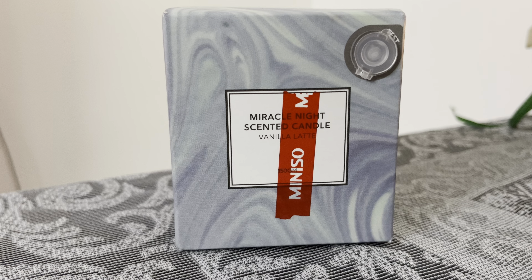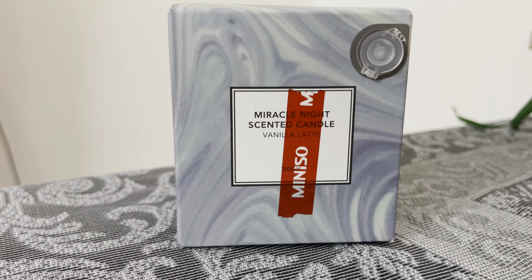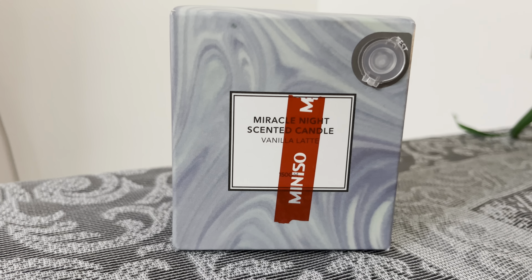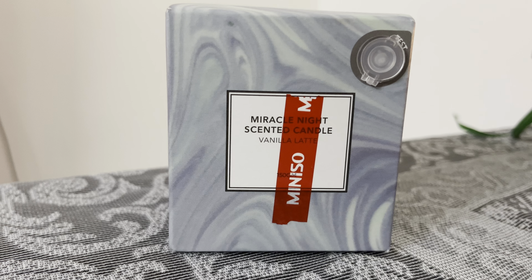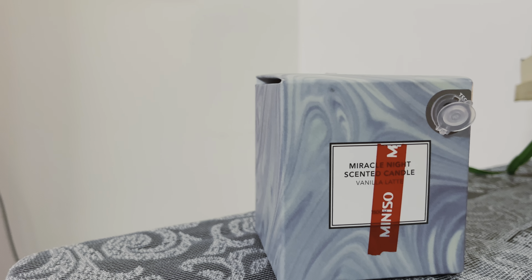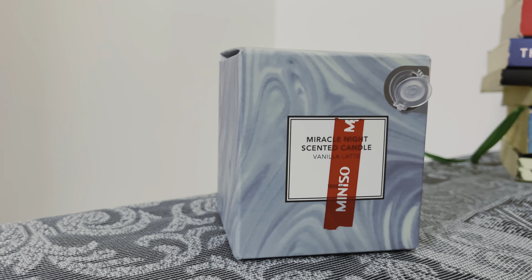The first product is a candle which I purchased from Miniso — it's the Miracle Night scented candle in the fragrance vanilla latte. It comes in outer cardboard packaging and at the top right corner there's a small opening through which you can inhale the candle before purchasing it. I'm really fond of vanilla so I bought this one, and although I ordered it from Amazon, you can also get it from the store directly.